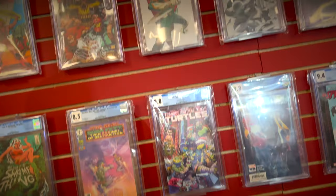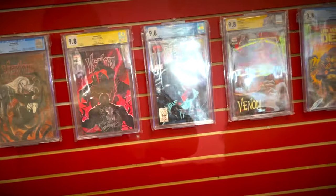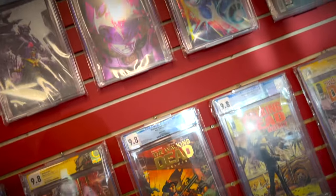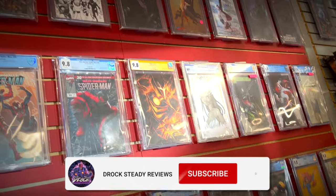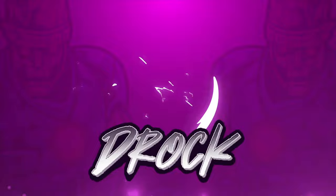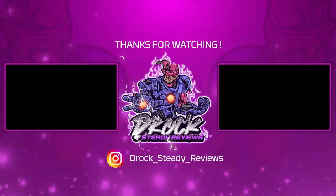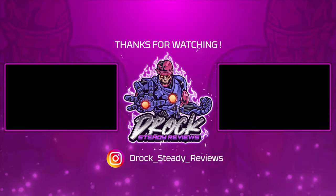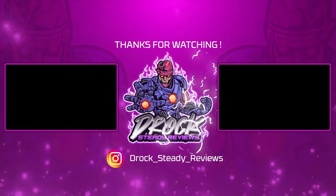It's cool to see all these slabs on display in the store. This is my LCS and I absolutely love this place. This is what a comic book store should look like — slabs on the wall, original artwork, bins and bins full of comics, all the new issues bagged and boarded and treated with care. This place is absolutely fantastic. If you head up to Hyde Park, New York and you visit Alterniverse, tell them DRock sent ya. And as always, thank you for watching. We'll see you next time.